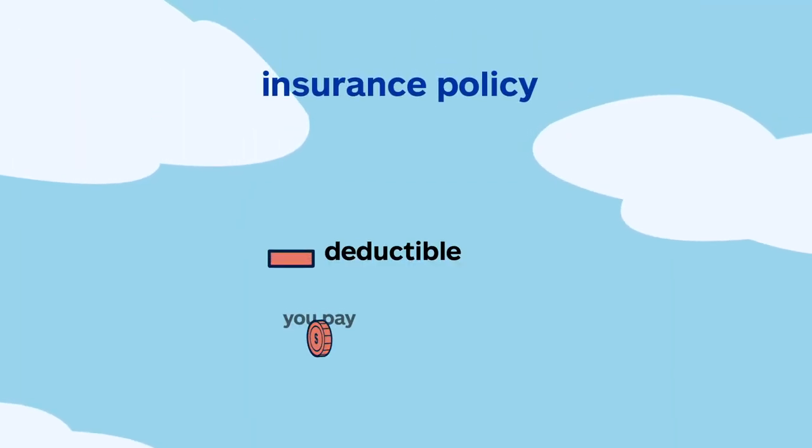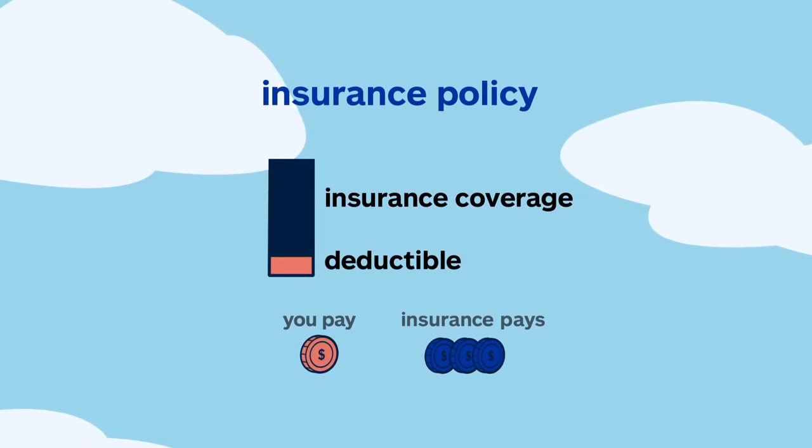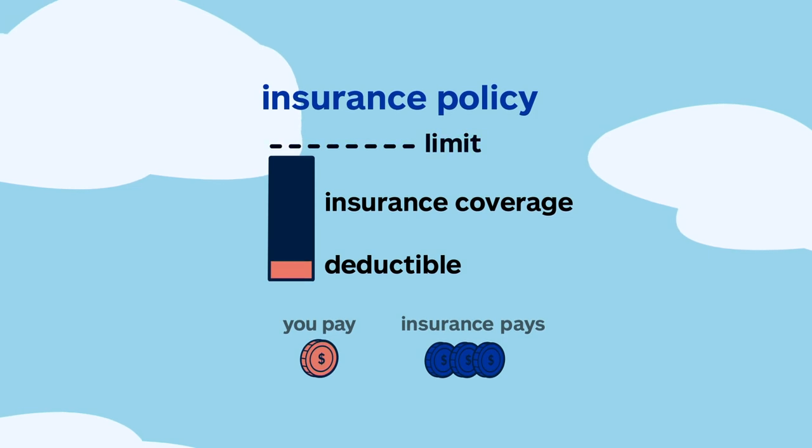Next, you'll want to confirm your deductible — the amount you'll pay out-of-pocket to repair covered damage. Keep in mind, once you pay your deductible, your insurer will help pay for car repairs up to the coverage limit stated in your policy.